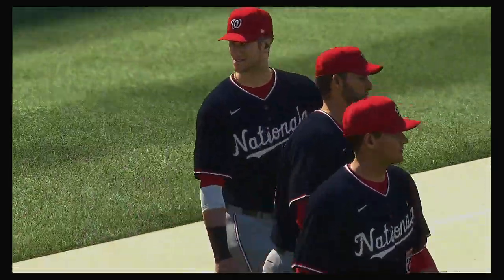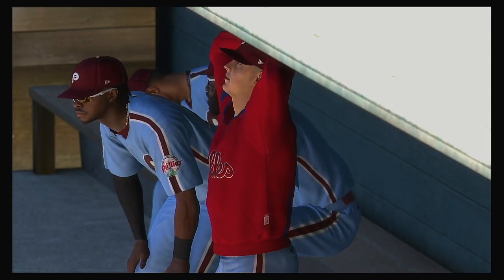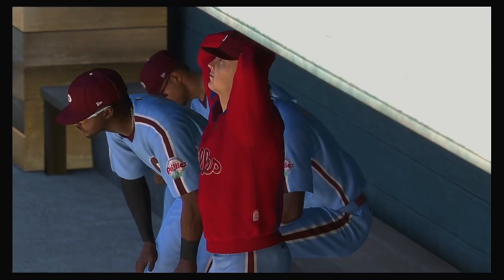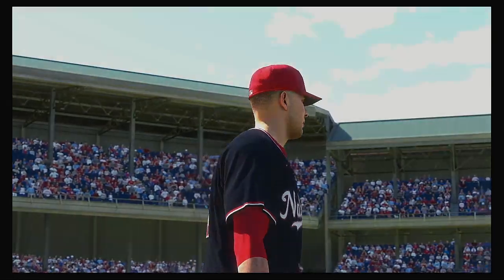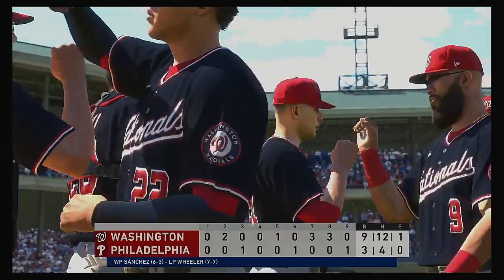Anibal Sanchez earns his sixth winning decision. So that just about does it — for Mark DeRosa, Dan Plezak, Heidi Watney, and our entire crew, I'm Matt Vasgersian. You've been watching MLB The Show. For more, make your way over to theshownation.com.